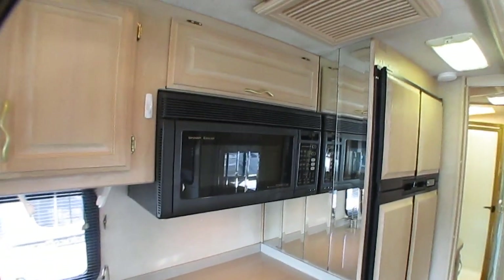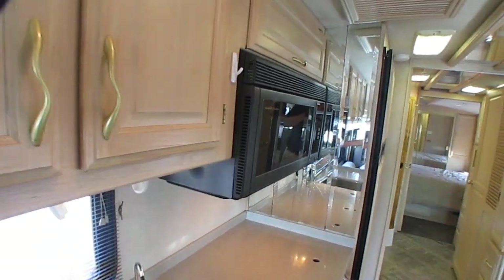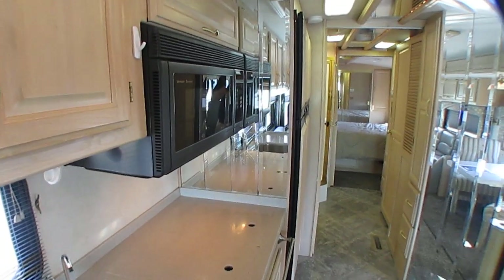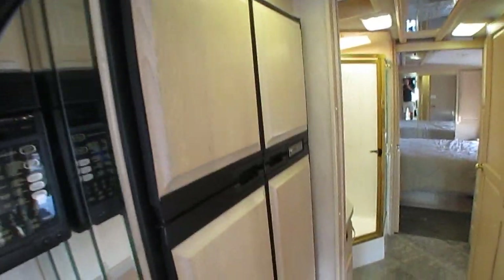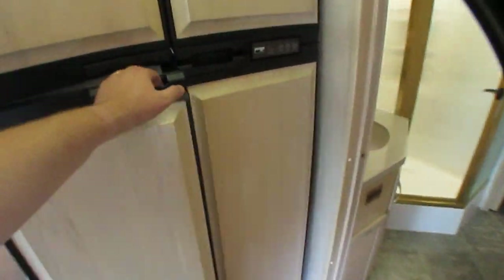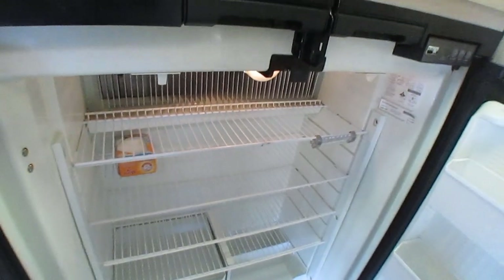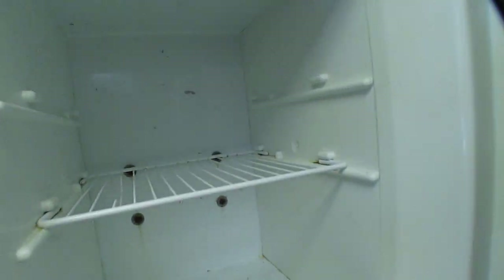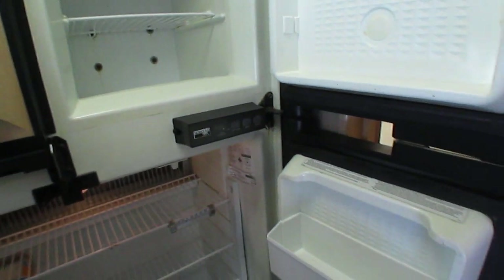Got the convection microwave oven. Got the big four-door refrigerator freezer — clean. I didn't bring my thermometer with me, but it's just about cold enough to steam up the lens. It's working — I can guarantee you that.